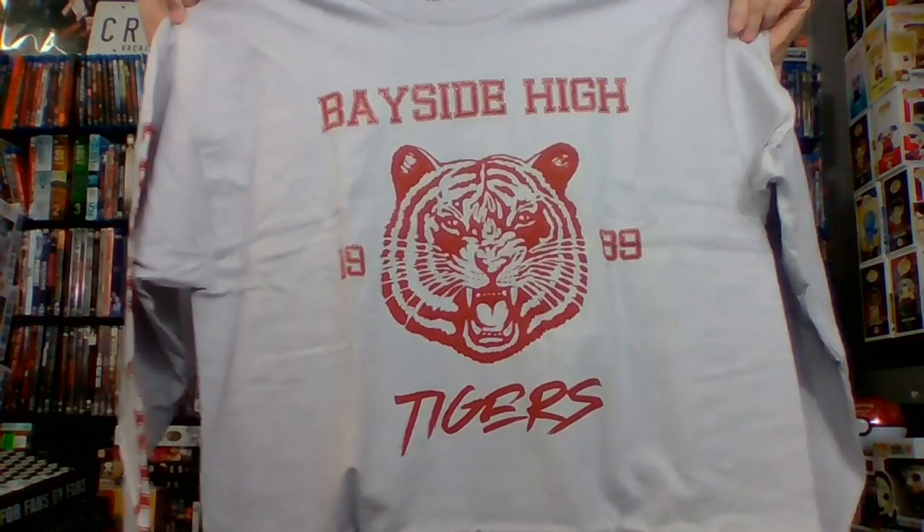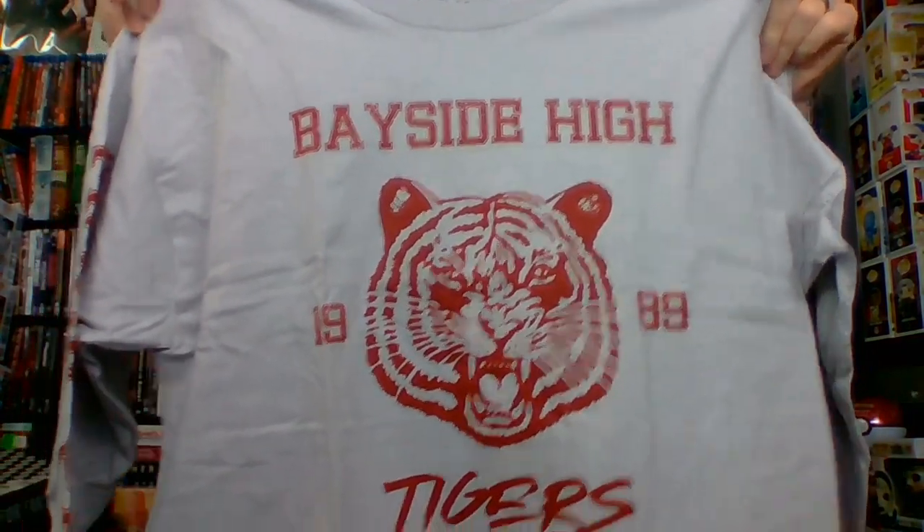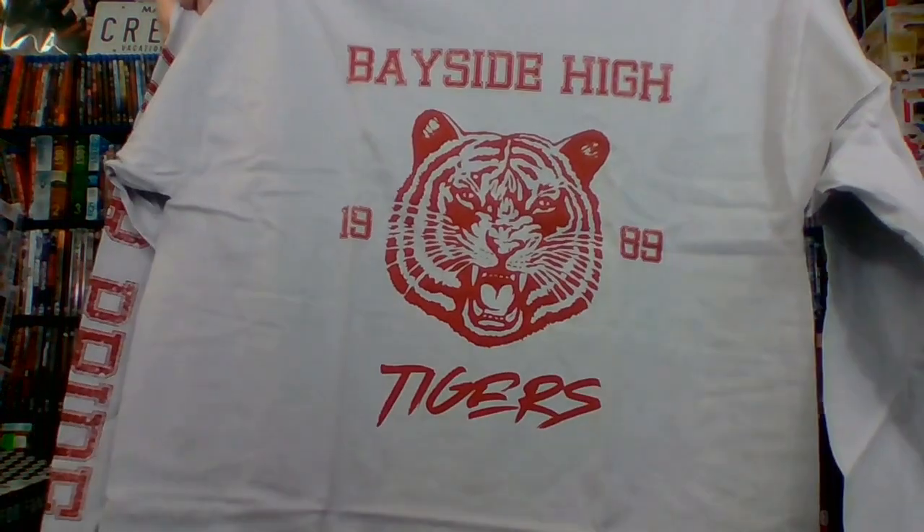Last but not least, we have a shirt — a long sleeve shirt, evidently exclusive to this box. Bayside High Tigers. That's going to be from Saved by the Bell, right? Yeah, Saved by the Bell. There you go, guys — very nice. So Loot Crate DX. Pretty cool.